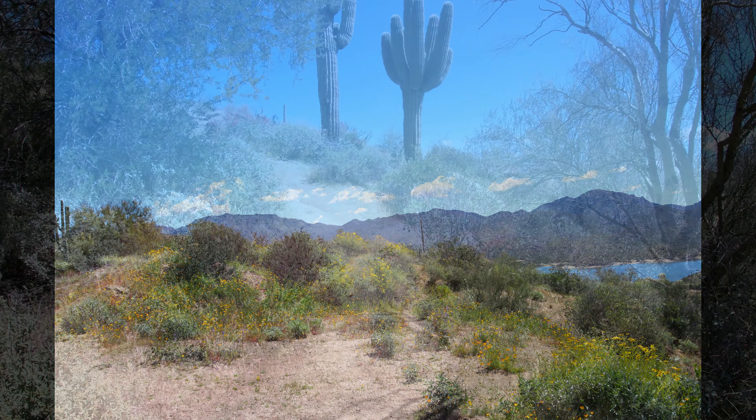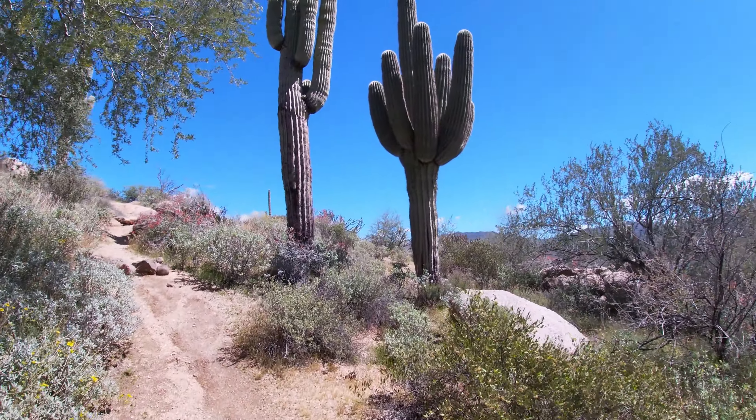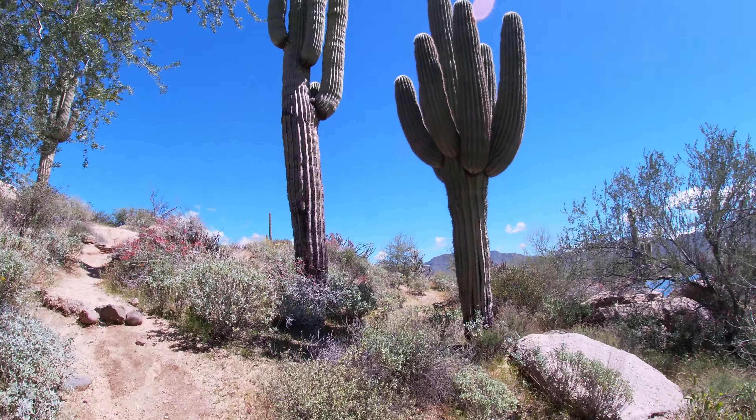This beautiful lake and its amazing surrounding areas offer opportunities for swimming, water skiing, picnicking, and camping.